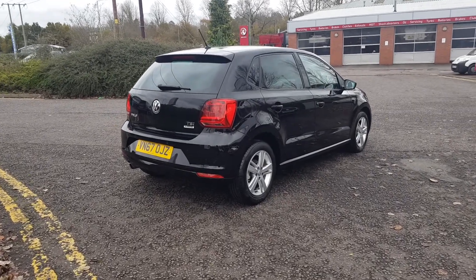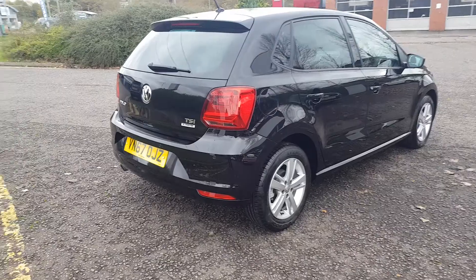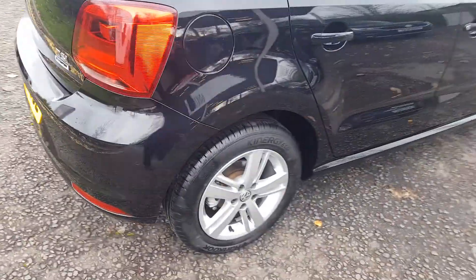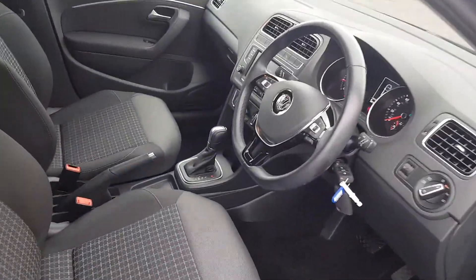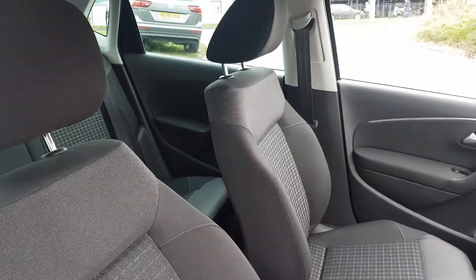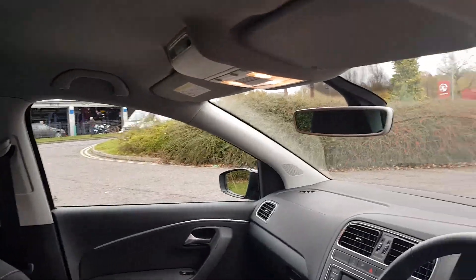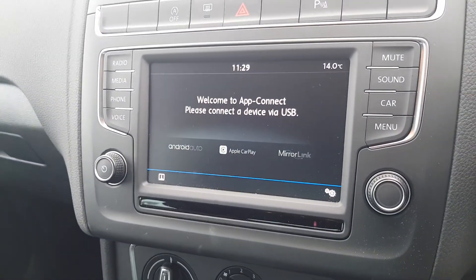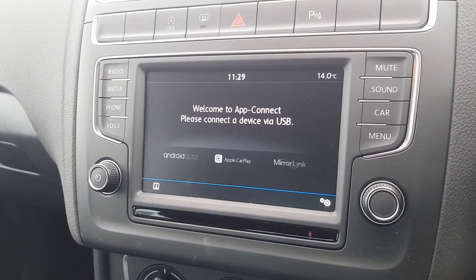This one is the 1.2 TSI Blue Motion Technology with the DSG automatic gearbox. It comes with alloy wheels, front and rear parking sensors, black half leather upholstery throughout, and is a five-seat vehicle with ISOFIX points in the rear. You also have an auto-dimming rearview mirror and a touchscreen infotainment unit with app connect function, as well as digital radio.